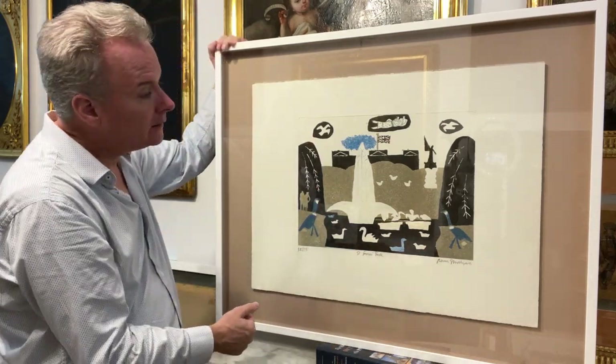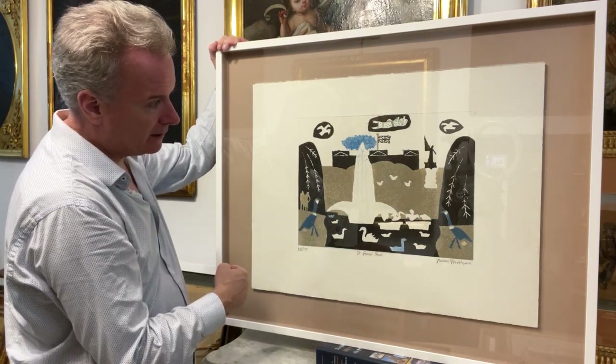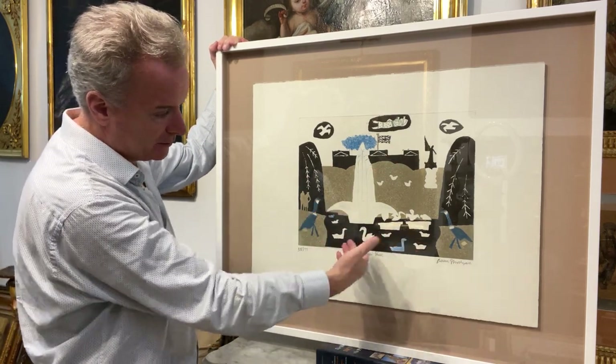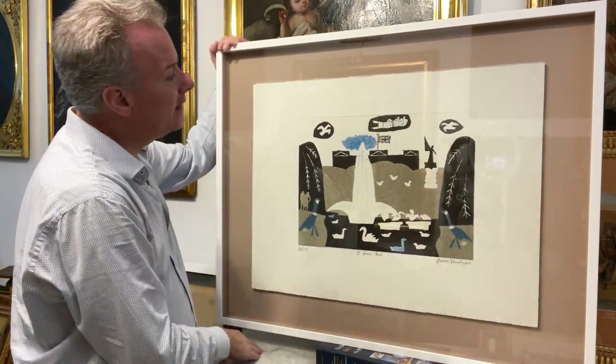St. James's Park with Buckingham Palace in the background, fountains, a pond with swans on it, willow trees, a goose, doves.